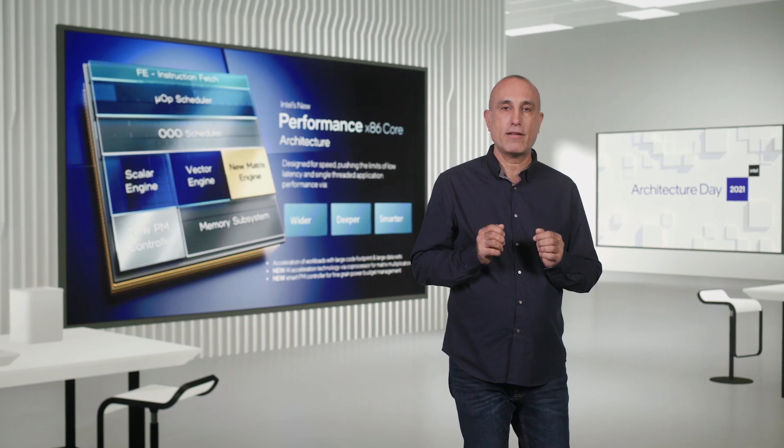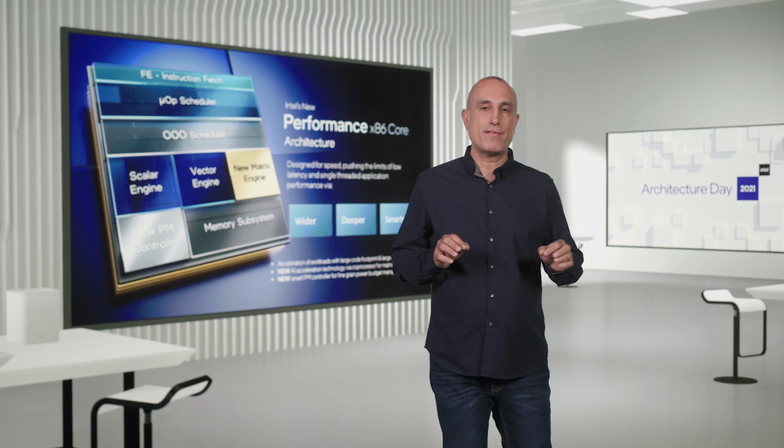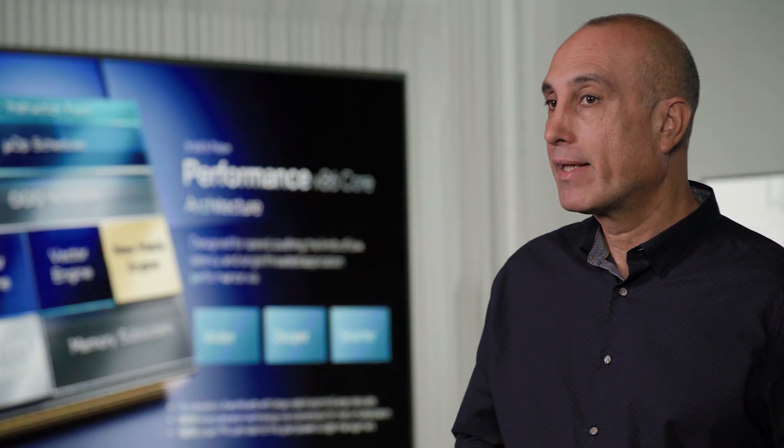This is architected for software ease of use, leveraging the x86 programming model. Additional performance is achieved through core autonomous fine-grained power management technology. The performance core integrates a new microcontroller that can capture and account for events in granularity of microseconds instead of milliseconds, and tighten the power budget utilization based on actual application behavior. The result is higher average frequency for any given application. This is our largest architectural shift in over a decade. Let me now dive deeper into the details of our performance core architecture, starting with the machine's frontend.